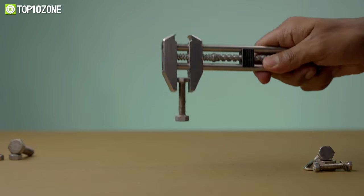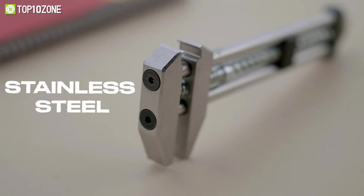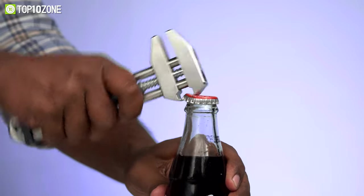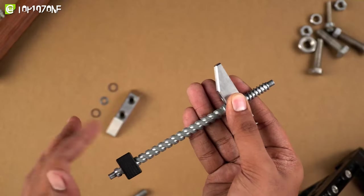But that's not all — apart from being used as a handy wrench, it can also be used as a hammer or a box cutter. This variable grip wrench has stainless steel construction and brings a piece of history to the 21st century by redesigning it with precision engineering and modern aesthetics.